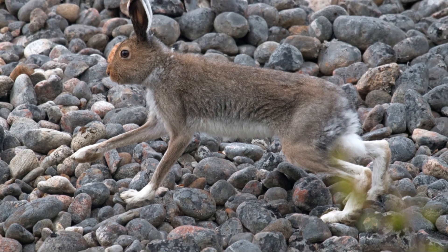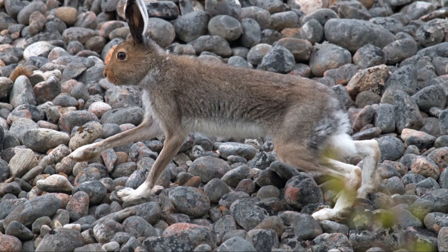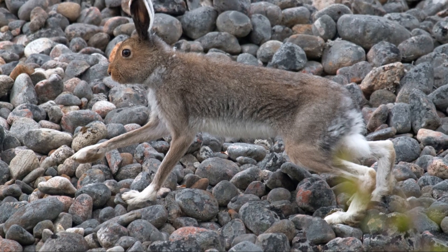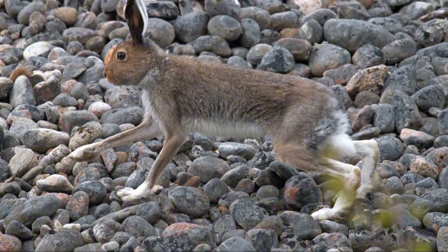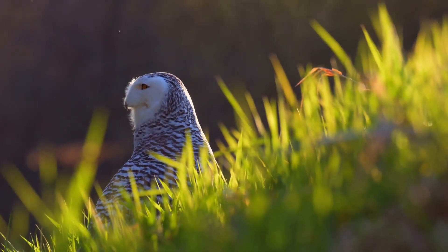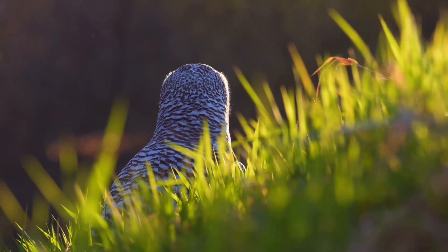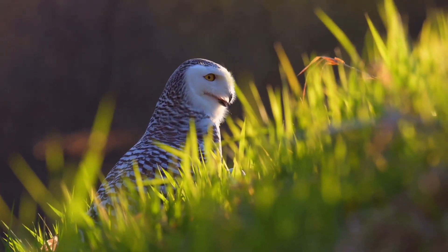But here's something really interesting: the arctic hare's fur changes color throughout the year to match its surroundings. This clever year-round camouflage is really important as many predators feed on these hares, including coyotes, wolves, arctic foxes, snowy owls, lynx, and various other predators.